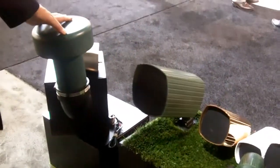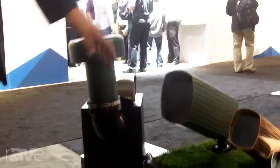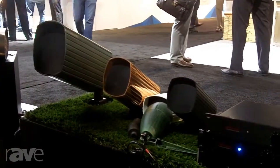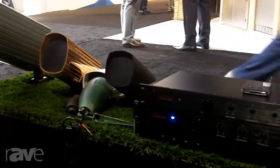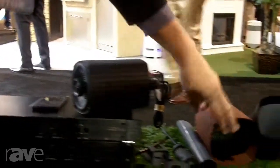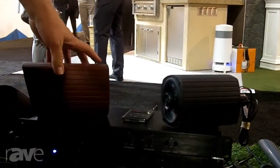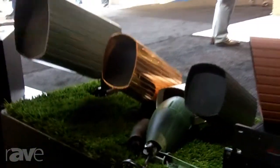We have five subwoofers that can be buried, all the way from an 8-inch to a 21-inch. We have four sats available with a unique construction that allows us to actually separate the speaker and the outside can. They're available in about 12 colors standard, and then we can do anything you want in a custom color finish, like these copper plated units.